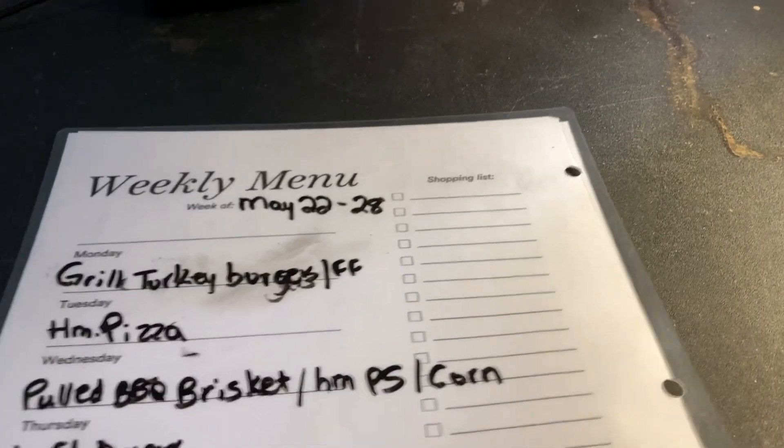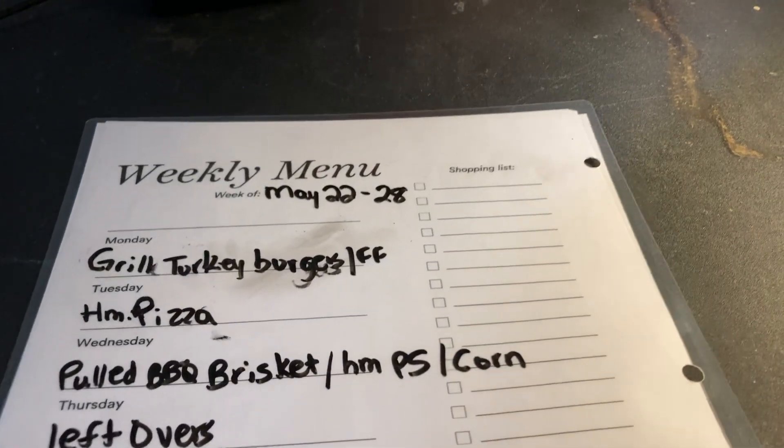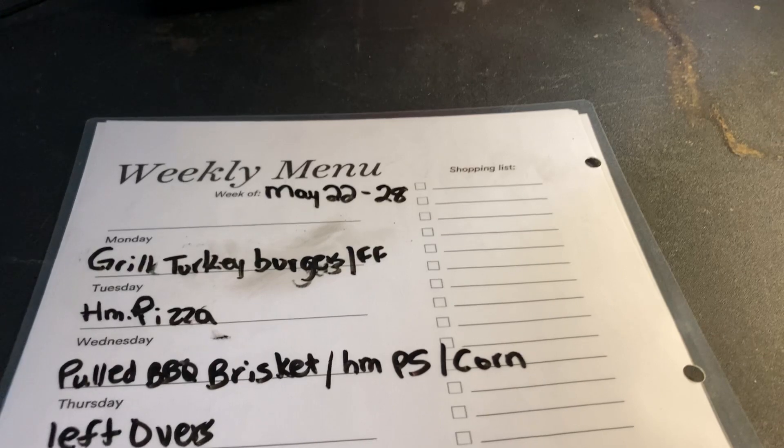Hey everyone, welcome back. We are back with our weekly menu. I was supposed to be putting this up yesterday, so I apologize in advance, but we have been working our tails off in this house. We are running things to the Salvation Army to donate a bunch of things and try to get the rest of the basement done.